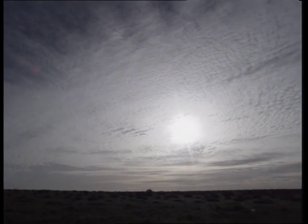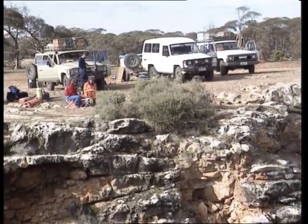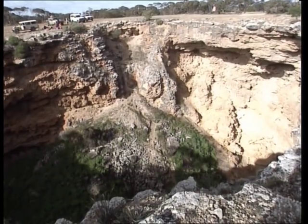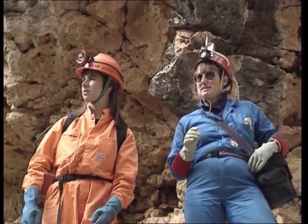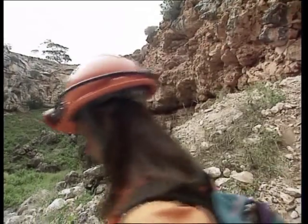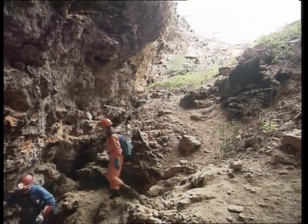Geographers believe the Nullarbor plain has been mostly dry since it emerged from the sea around 15 million years ago. Despite this, many scientists say there simply must have been wetter times in the past for such massive caves to be forged beneath the surface. Julia James, a chemist at the University of Sydney, has her own ideas. She says the plain need not have been deluged — her theory on how the caves formed, based on studies of the waters inside them, makes sense even if the plateau has only ever seen occasional showers.